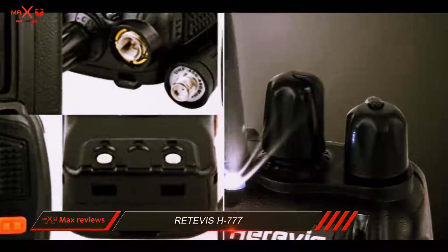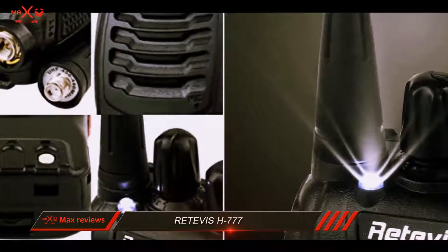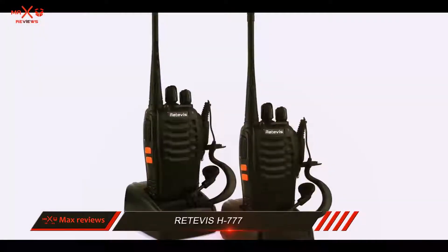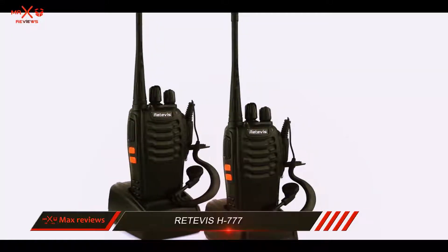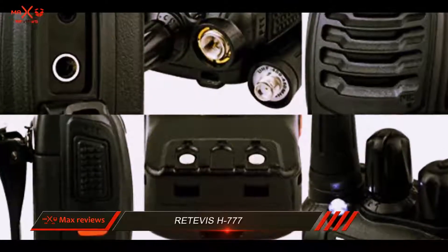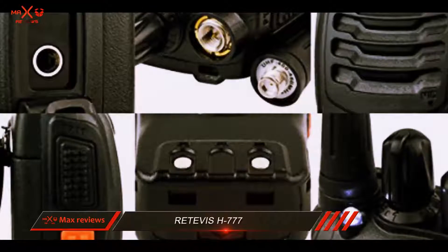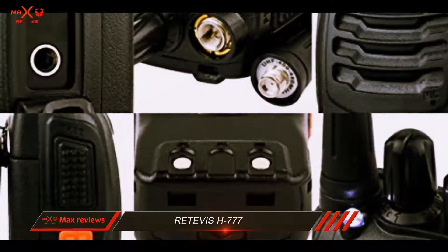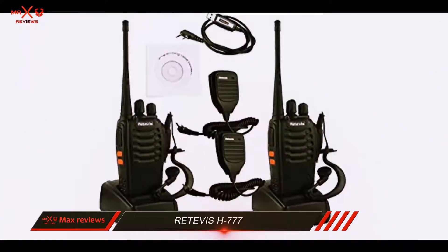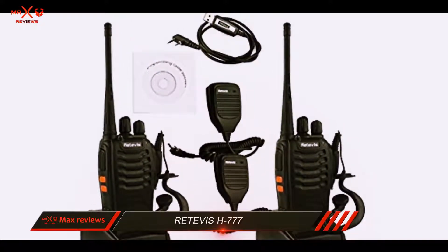A reasonably long battery life coupled with a torchlight add to the value bundle represented by the Retevis H777 walkie-talkie. With a decent output power of 3W and incorporating scanning and monitoring functions as well as VOX function, this lightweight device brings some quality assets to the table. Compared to many similar walkie-talkies, Retevis's model seems to be quite promising in all regards.